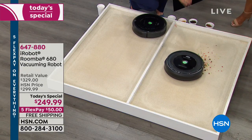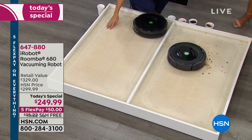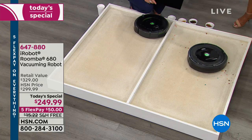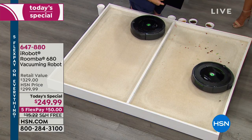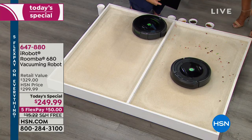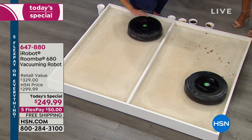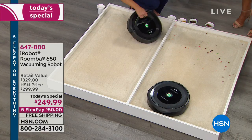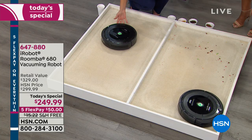On a traditional upright vacuum, how often are you unplugging and plugging it in because the cord isn't long enough, it wraps around the corner and you jerk it out of the wall? No cords, no cables with the Roomba. So the Roomba is really such an amazing offer for you — it does a better job. We're going to be showing that to you now.